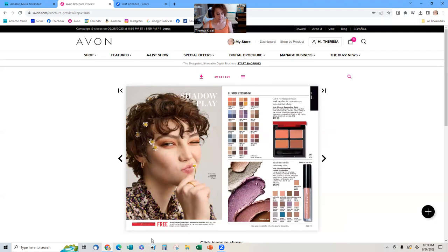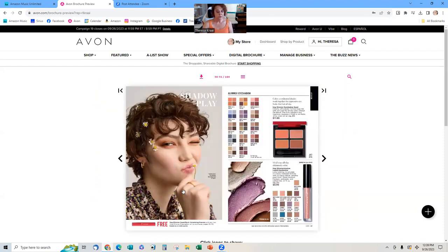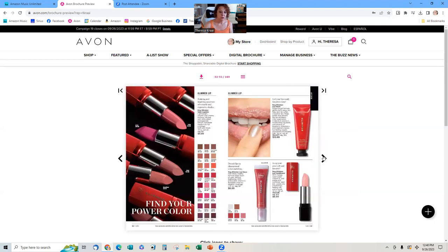There are lots of other makeups, and here's the word 'free' — a free volumizing mascara with any two eyeshadow or lip purchases on pages 50 to 53. That's one you really want to show your customers, because mascara needs to be replaced every three months to avoid bacteria buildup. You never want to pump it. Especially with cold and flu season coming up, you want to be careful what you put on your eyes since they're porous. So this is a great time for your customer to get a new mascara for free just by buying something else.